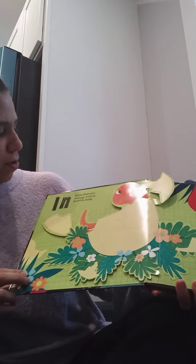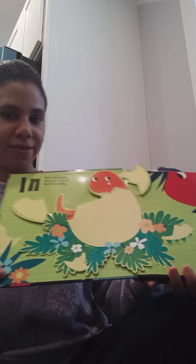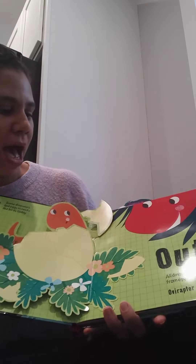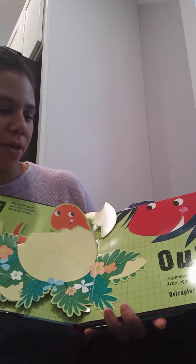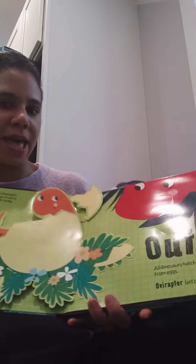Do you know that some dinosaurs lay eggs inside like birds to date? Do you know how old dinosaurs hatched from its egg? It laid the largest egg.